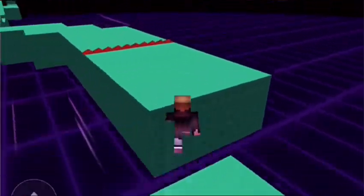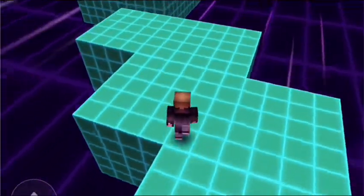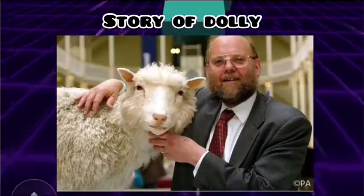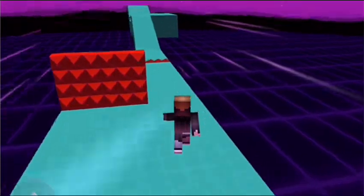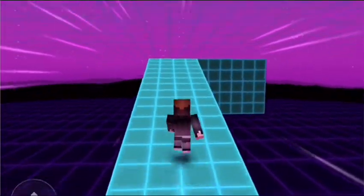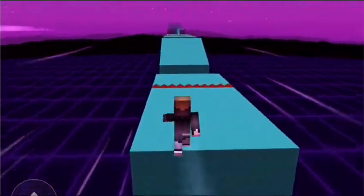So, to be a good start, I want to start with the story of Dolly. In 1997, a seven-month-old sheep named Dolly became a celebrity. Want to know why?